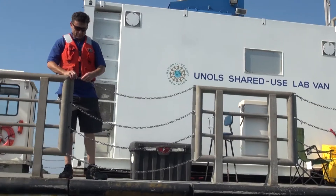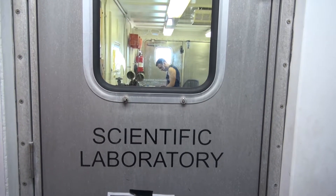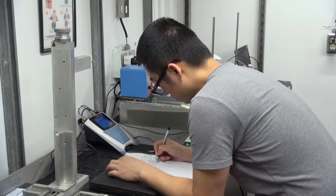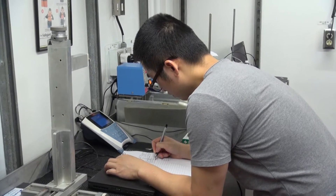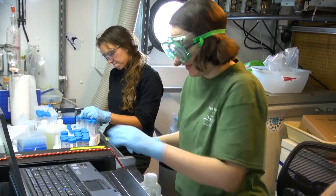We run a van pool for the East Coast UNOLS. So we have a trace metal clean van right out here that we're using, the general purpose van, and there's a radioactive van to do natural radioactive experiments. And we have a saying at the Sharp: can do. We have the can-do spirit. We'll make it work.